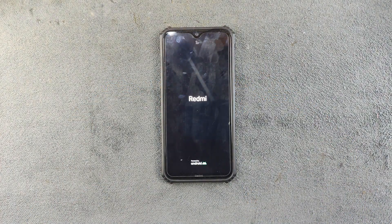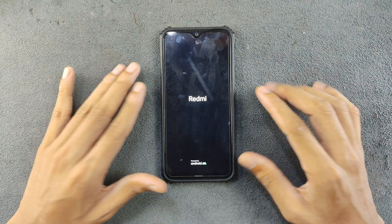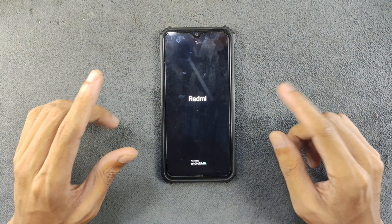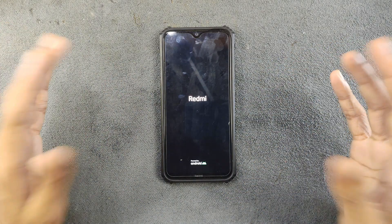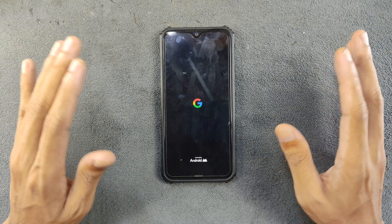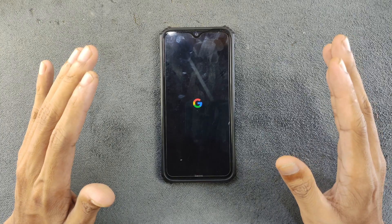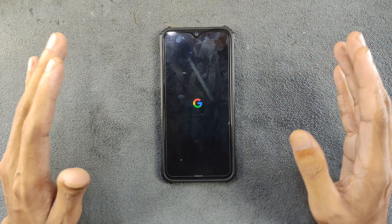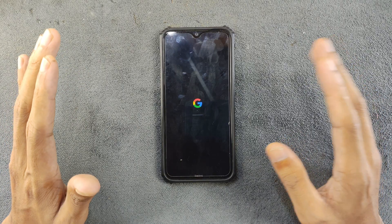Hey, what's up guys! Today we are going to explore a new custom ROM on our Redmi Note 8. This one is based on Android 15 and it's called PixelAge ROM. Someone in the comment section did ask me to try this ROM, and this one is by far one of the best ROM I have ever tried. I personally don't like pixel OS or pixel experience type ROMs because they don't really come with any kind of features and are not that stable.